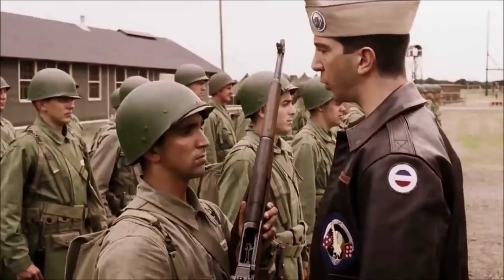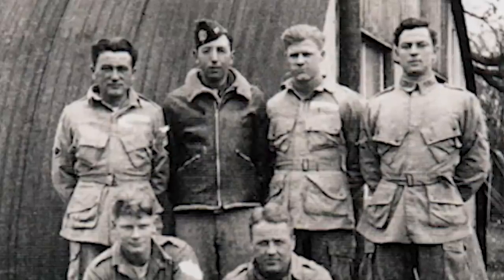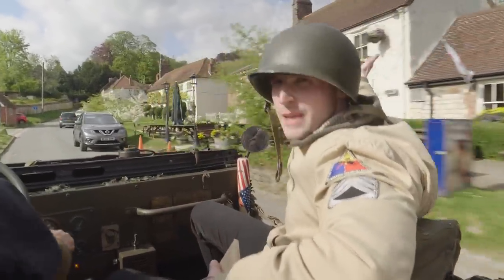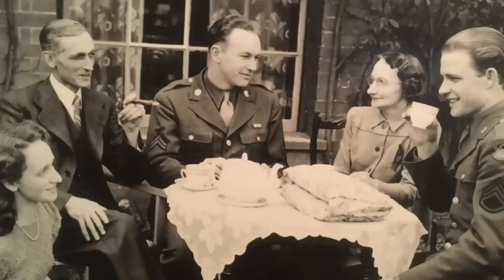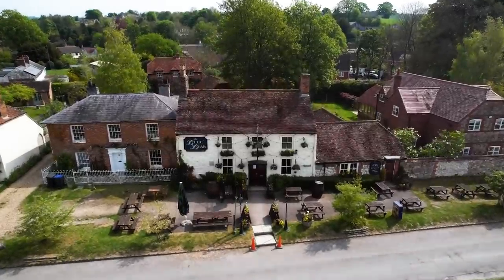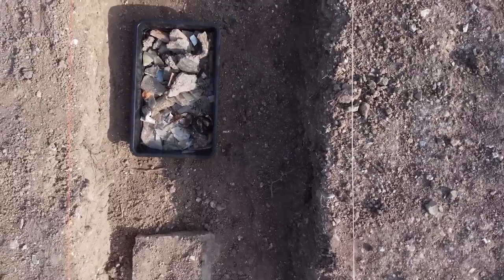Famous for being the subject of Stephen Ambrose's book Band of Brothers and the subsequent hit mini-series, they were here from 1943 up until the 5th of June 1944, and they would have trained here, drank at the Blue Ball pub here, socialised, and mingled with the local population. A village they described as looking like a Hollywood film set, Easy Company spent just under nine months in this idyllic West Country village and they certainly left their traces behind.